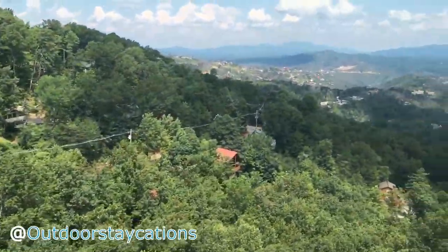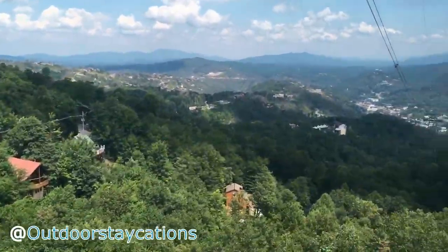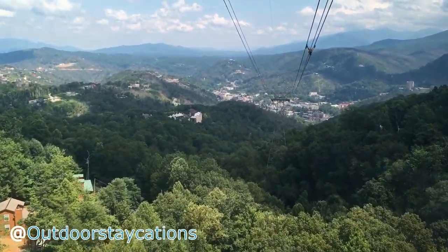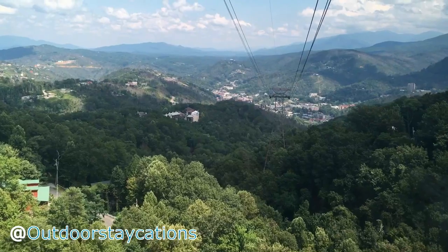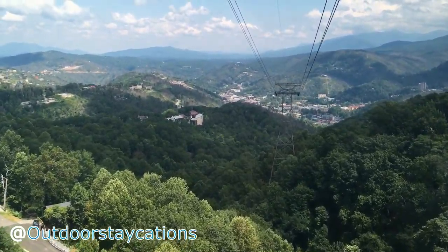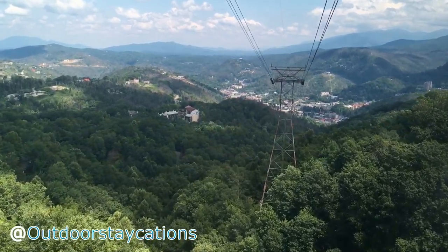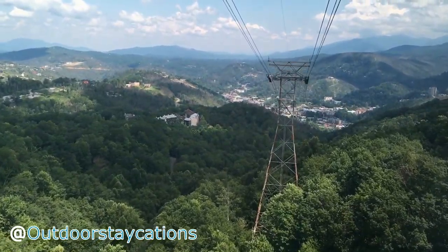For anyone wanting to visit the top of Ober who doesn't want to go through the expense or the apprehension of traveling the tram system, you can take Ski Mountain Road, which is located at traffic light number 10 in the city of Gatlinburg. Be wary that it is a twisted, narrow, winding two-mile road to the top.